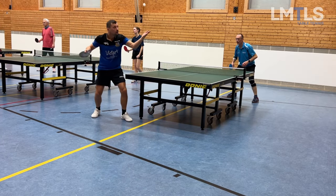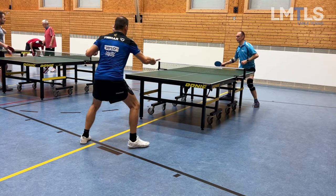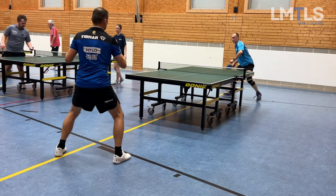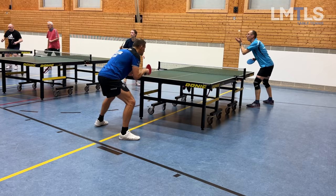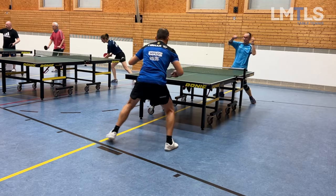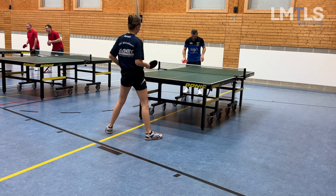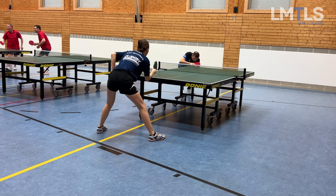Bernd has kind of weird serves — they don't look like much, but the length and the placement is more where he causes the problem. I remember later in the sets here, this stroke I focused on.